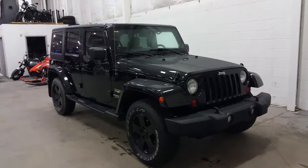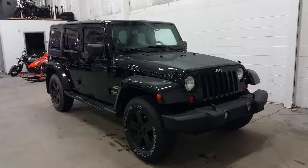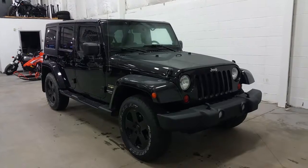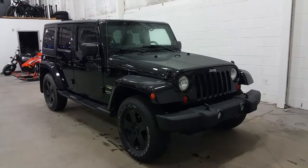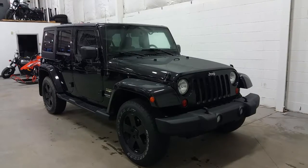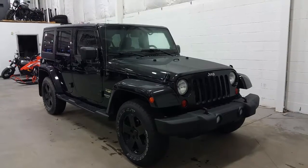If you have any additional questions about the Wrangler Sahara, please don't hesitate to give our professional and friendly sales staff a call at 780-872-7755, or stop by our location at 2502 50th Avenue in the border city of Lloydminster, Alberta and Saskatchewan. We thank you for taking time to shop with us here at Boundary Ford.